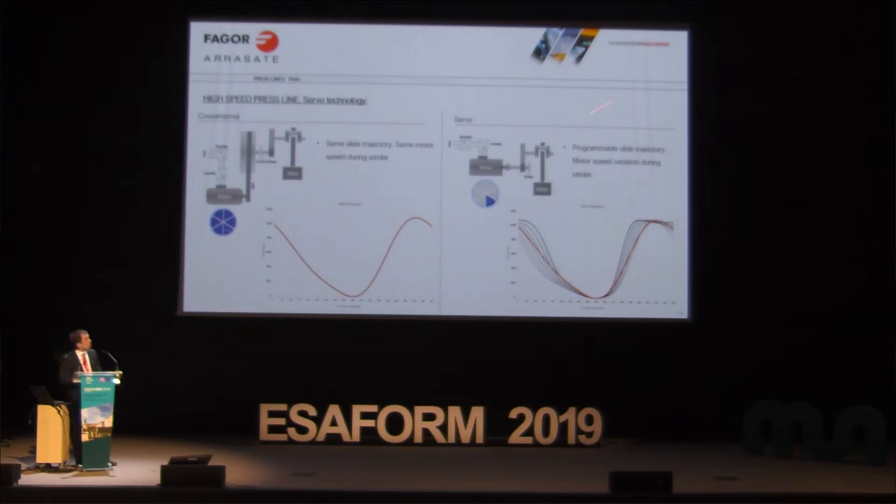With servo technology, we remove the flywheel and put a servo motor. The servo motor has the capability to change the speed during the cycle, so we can make different cycles within each stroke. This allows us to optimize the drawing process and optimize the automation timing — it is much more flexible. It is more expensive, but much more flexible.